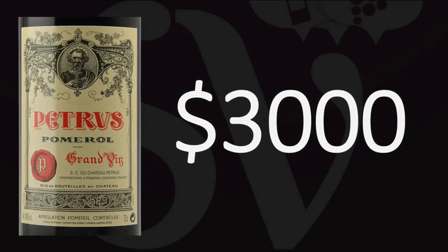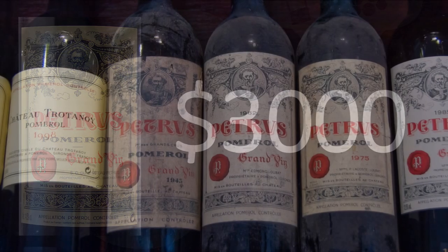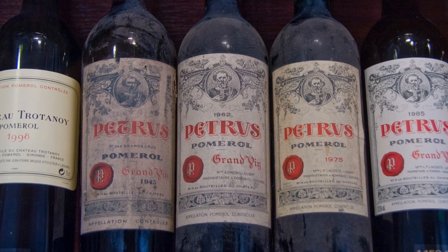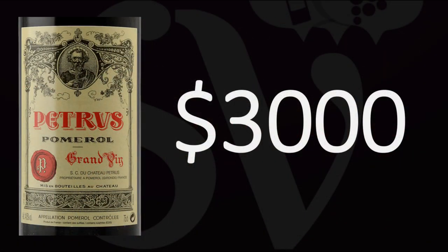What is the price of a bottle of Petrus? That's an interesting question we are going to be answering today. Petrus is obviously one of the very best wines produced in Bordeaux, France. It is also generally considered the most expensive wine produced in Bordeaux, one of the most expensive French wines, one of the most expensive wines in the world.